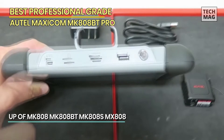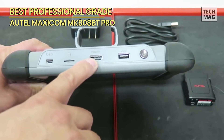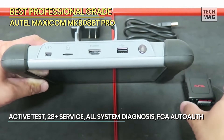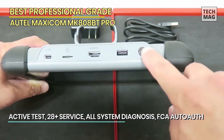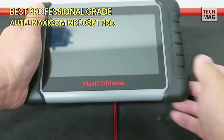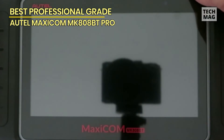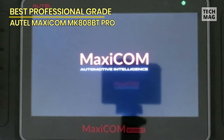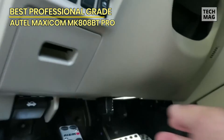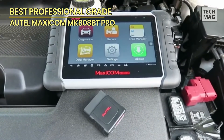With an intuitive user-friendly interface and many commonly used reset service functions like oil reset, EPB, SAS calibration, ABS brake bleed, battery registration, DPF regeneration, and more, the MK-808BT Automotive Diagnostic Computer Tablet is a must-have scan tool for home mechanics and DIY enthusiasts. With its enhanced active testing capabilities and 28-plus service functions, the MK-808BT Pro can diagnose and fix a wide range of issues across all vehicle systems. It also features FCA AutoAuth, which streamlines the diagnostic process for Fiat, Chrysler, and Alfa Romeo vehicles.